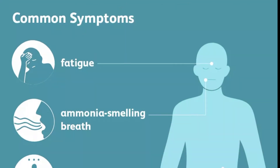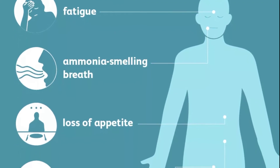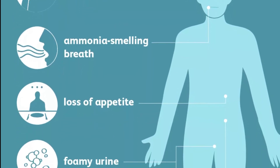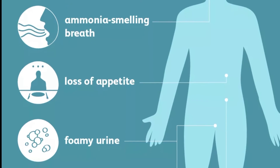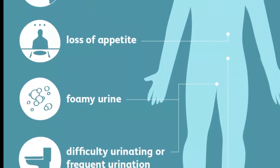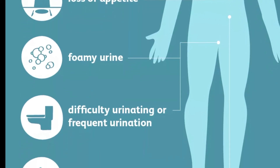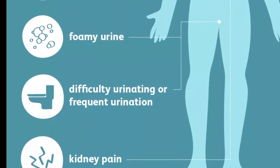Signs and symptoms of acute kidney failure may include decreased urine output, although occasionally urine output remains normal, fluid retention causing swelling in your legs, ankles or feet, shortness of breath, and your hands or feet may swell. You will feel tired and weak because your body needs clean blood to function properly.